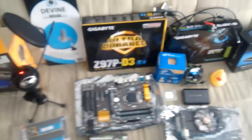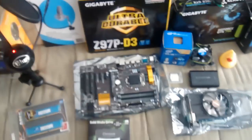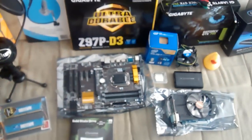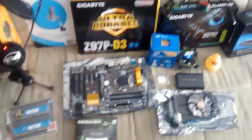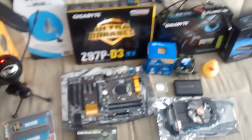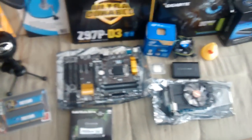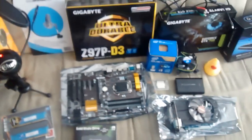Yeah, that's about everything. I'll be starting to build the computer now and I want to take my time with that, so I'll make some pictures and upload them to Twitter. If you want to follow me building the computer, go to Twitter and you'll see me try to build something out of all of this. Anyway, see you guys later.